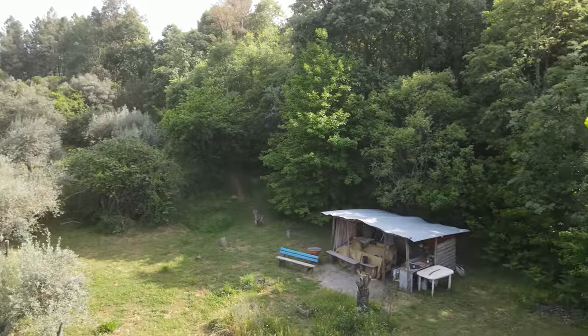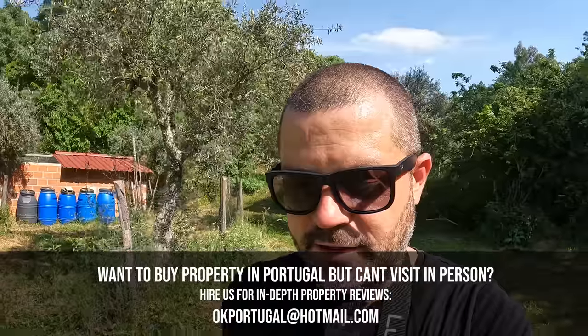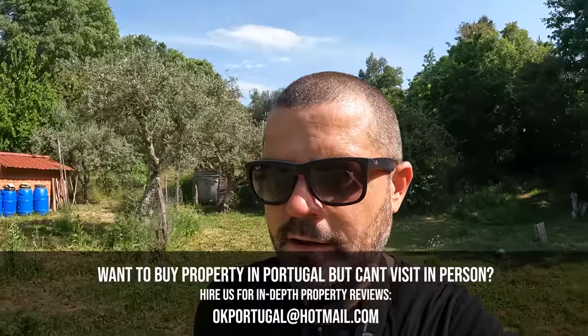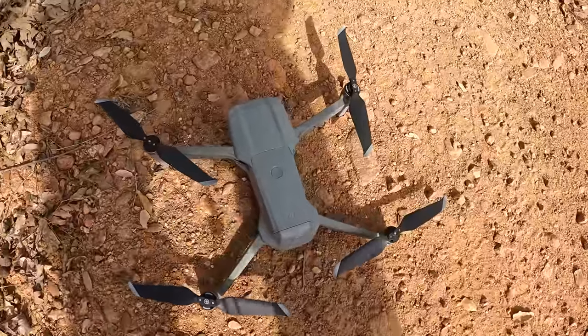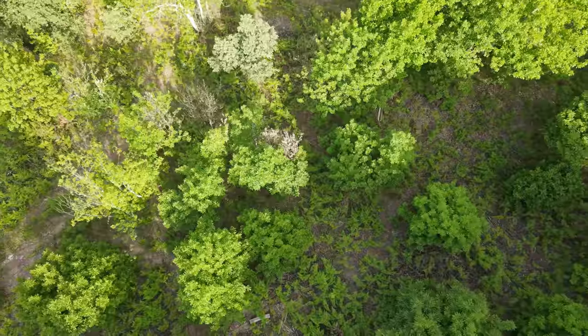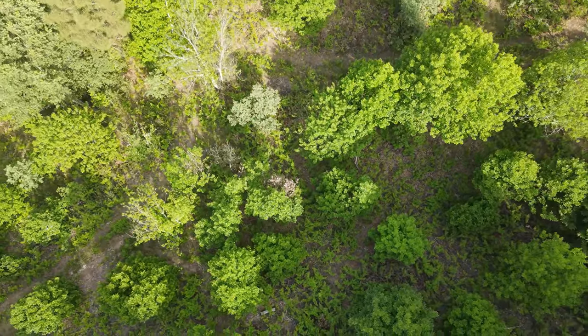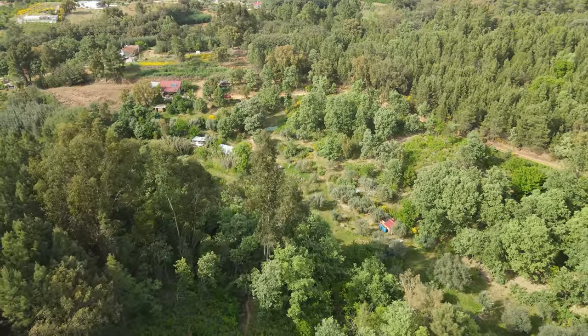Eddie, thank you so much for commissioning us to make this video for you. It's been a beautiful day — it's been wonderful to have a look around here. I really hope that I've managed to show you everything that this property has to offer and that it's answered a bunch of questions that you may have had about this place. Thank you so much for watching, and all the best. Good luck with your decision making and your property search. One last thing — while I was flying the drone, I was getting attacked by bees. I've never had that happen before. You can see there are bee stings all over the drone. I actually had to fly the drone around to try and get rid of the swarm before I landed it.